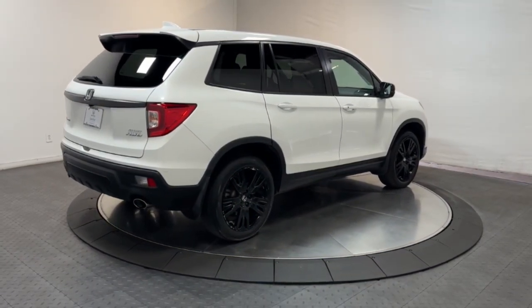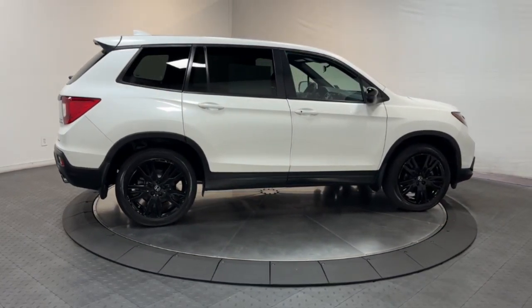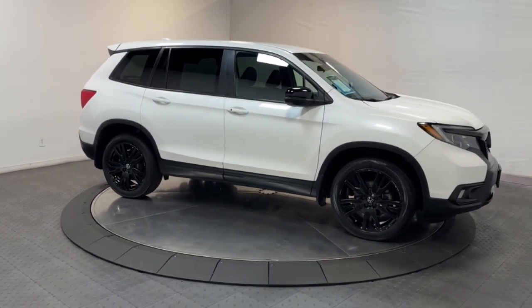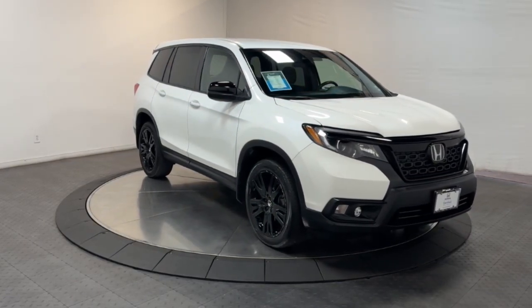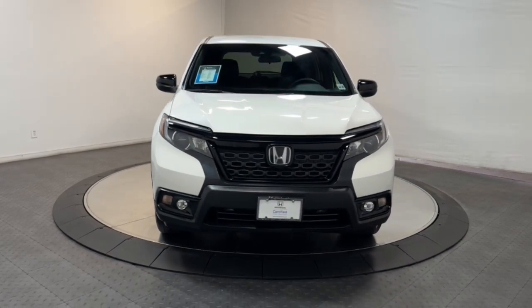The following are some of this vehicle's highlighted options: Apple CarPlay and/or Android Auto, pre-collision system, all-wheel drive, keyless entry, heated driver's seat, fog lamps, lane-keeping assist, backup camera, steering wheel audio controls, and electronic stability control.